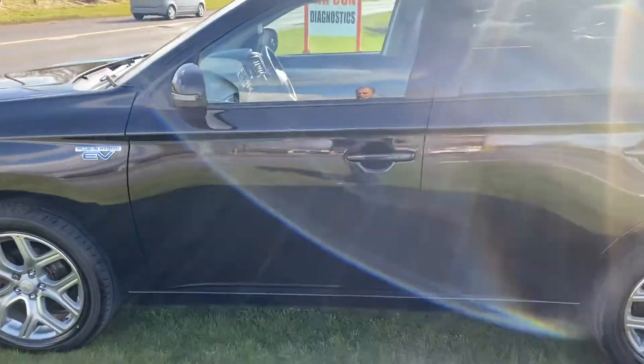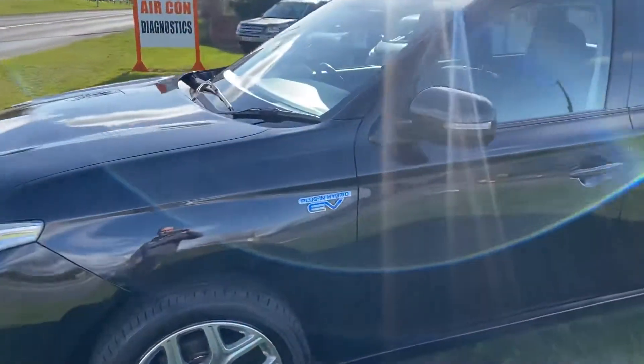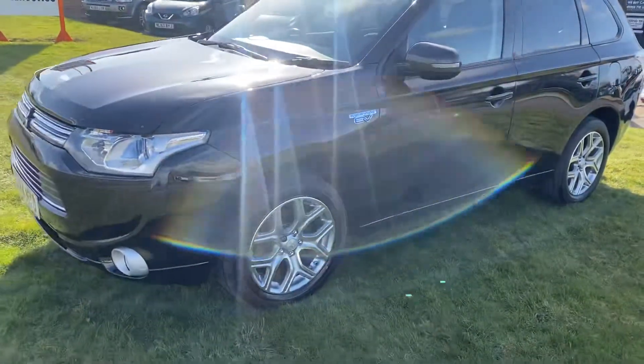Very level looking car. We've competitively priced this — we believe it's the cheapest like-for-like on the internet at the moment.